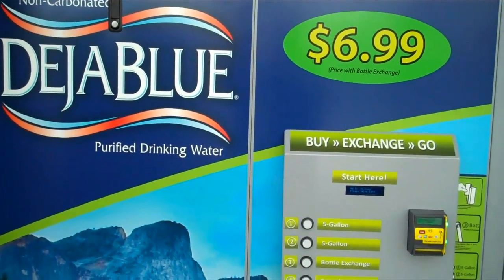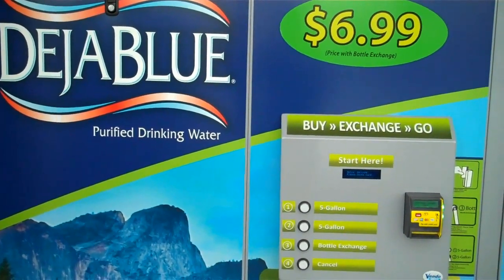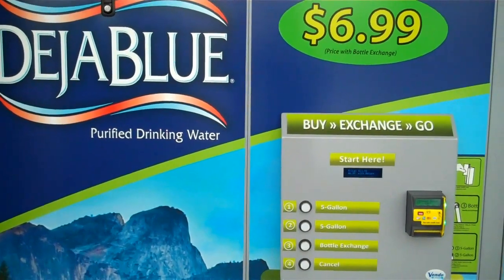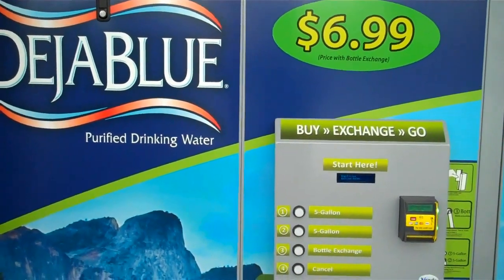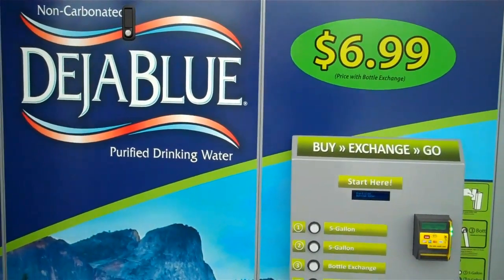Welcome to Blue Box, the newest innovation in 5-gallon pre-filled water. This is a fully cashless, wireless system — credit cards and debit cards only. It's a full exchange vending system. Let us show you how to use it.